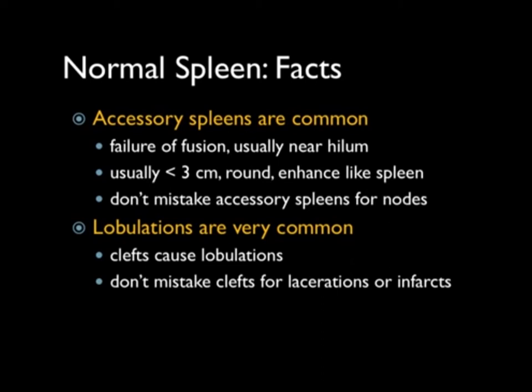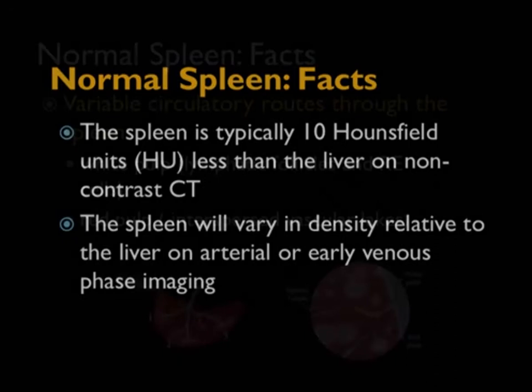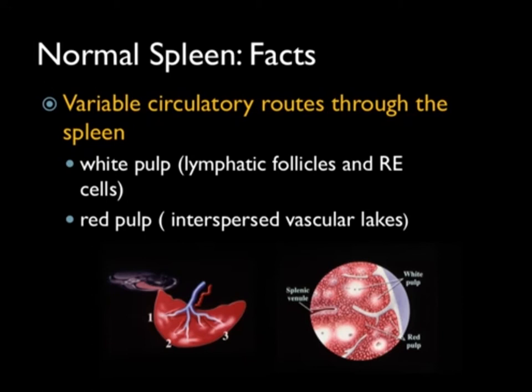You need to be careful — spleens are often lobulated, so don't mistake clefts for lacerations. In terms of appearance, the spleen is typically about 10 Hounsfield units less than the liver on non-contrast scans. The spleen will vary in density relative to phase and timing. On arterial phase imaging, the spleen is much brighter than the liver early; with time, the liver becomes brighter. Red pulp and white pulp dual circulation becomes very important in both pathology and normal appearance, giving you more of a pattern — which is normal.